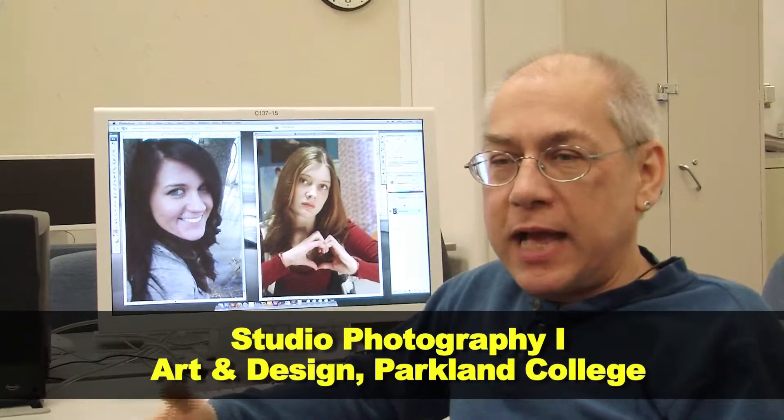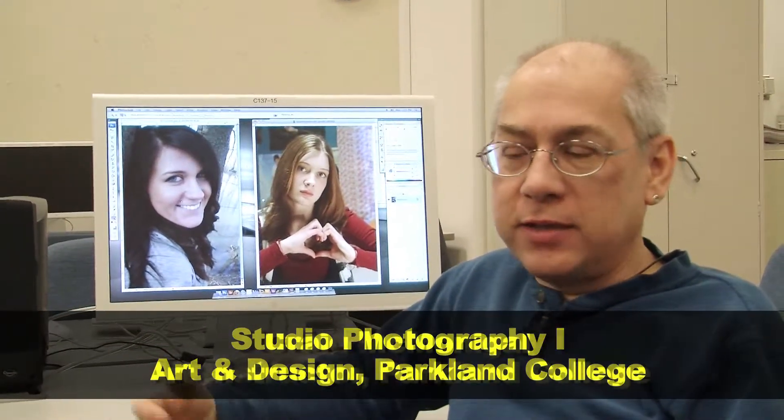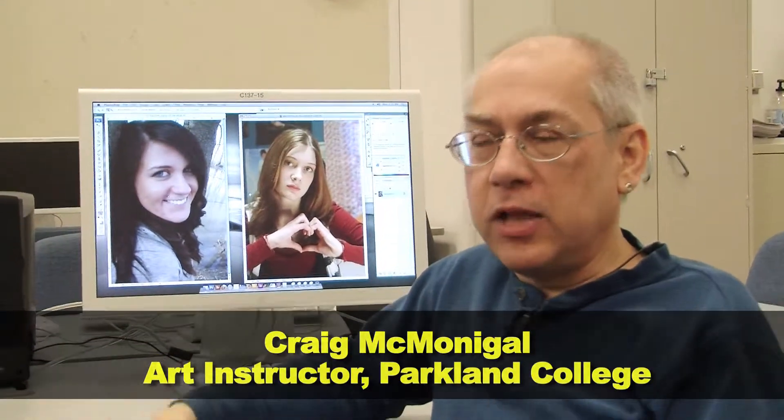The studio lighting class is one of the last classes that a photography major takes, and it's kind of a culmination of what you've learned in the previous classes — the beginning, basic classes — and you're putting that knowledge into use.